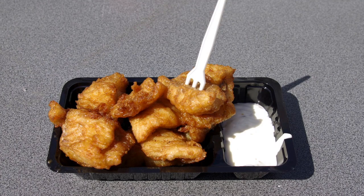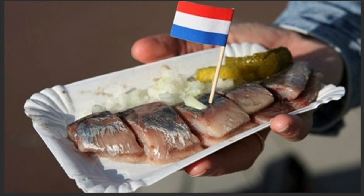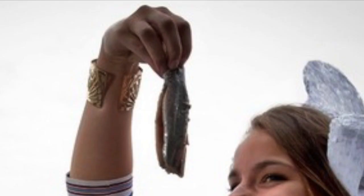Before I end this video, there are also food stalls with two types of food you need to try. First is kibbeling — crunchy fried fish with a sauce on the side. I recommend the remoulade sauce — it's a combination of sweet and sour that is a very nice combination with the fried kibbeling. The second is haring. You can eat it two ways: chopped up in pieces with onions on the side and a pickle, or eat it as one whole piece.